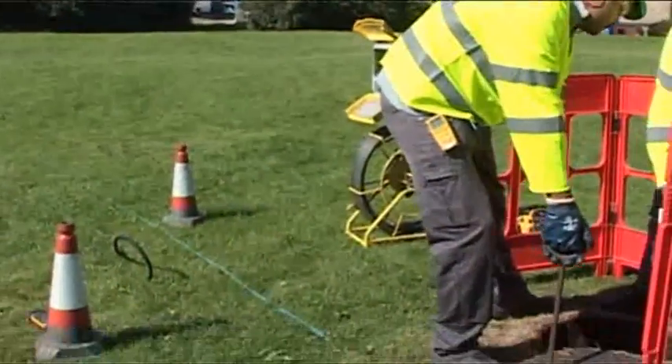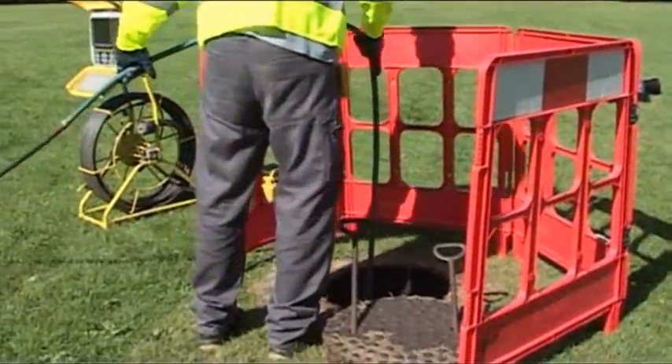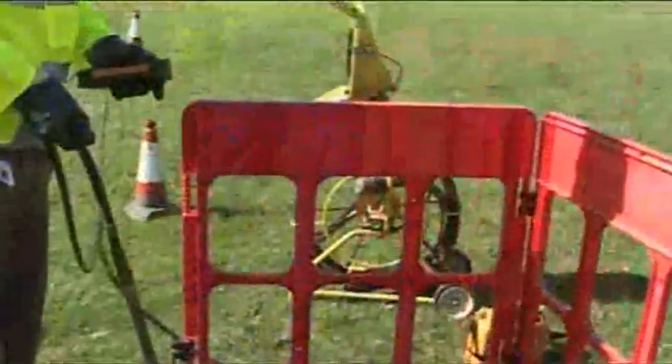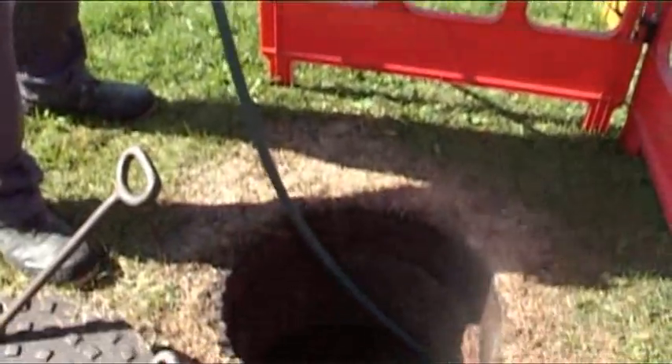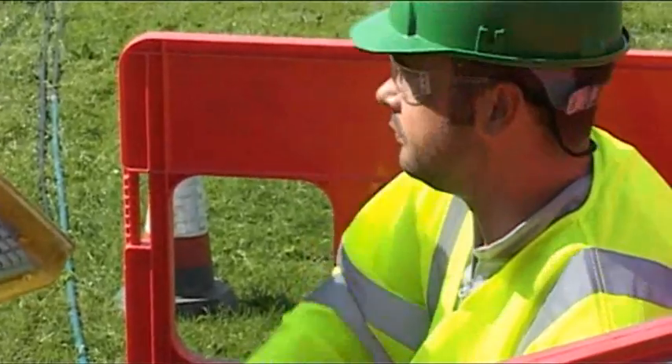We've got a van that's carrying water and it's got a high-pressure jetting nozzle, which is going to feed that water into the sewer under pressure and travel along. It's going to push any debris out of the way that it encounters and flush it down the network to be captured and removed.